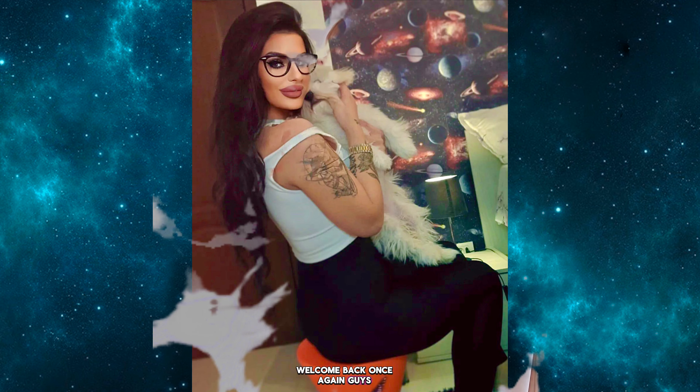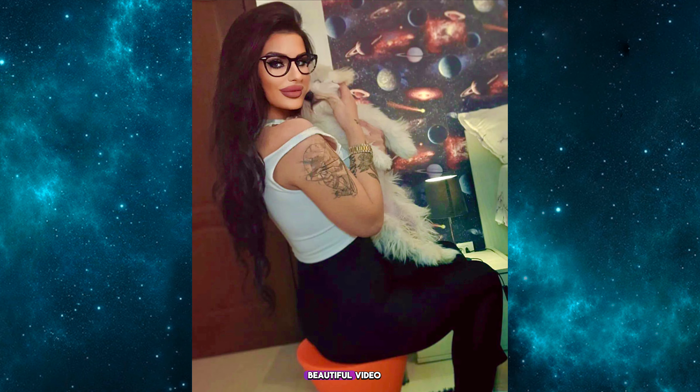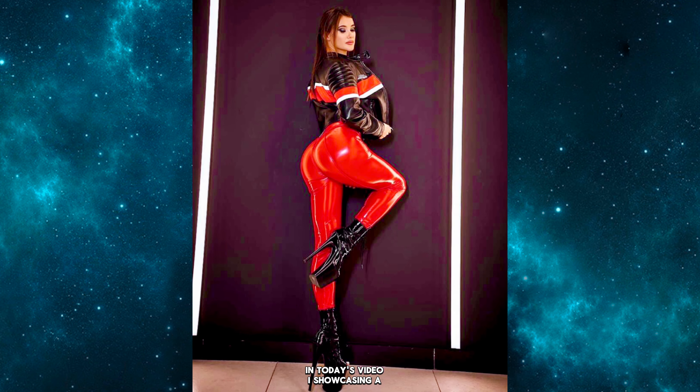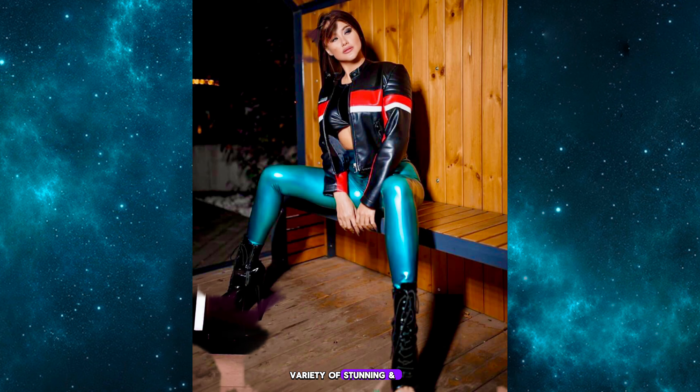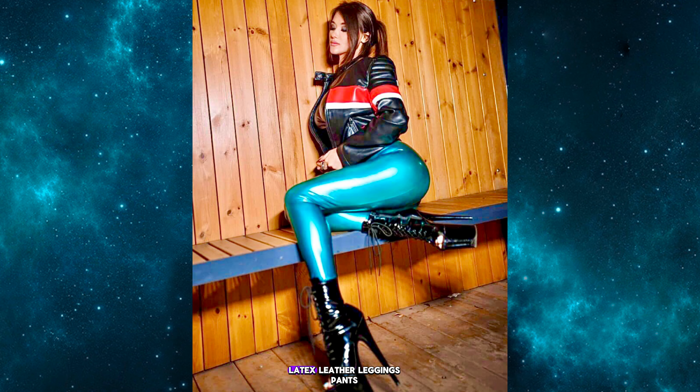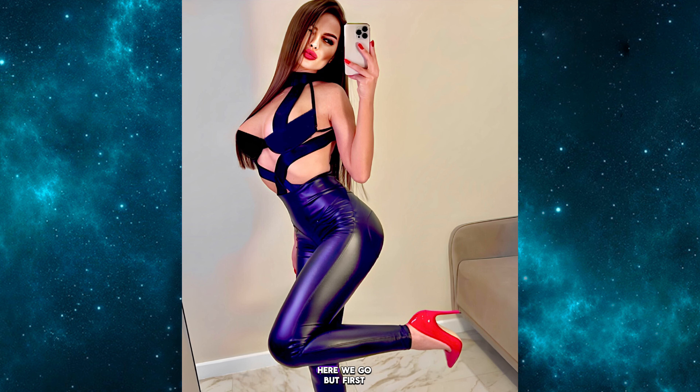Welcome back once again guys to my channel with a very beautiful video. I hope you all are well. In today's video I am showcasing a variety of stunning, classy, and high-demanding different types of latex leather leggings pants.